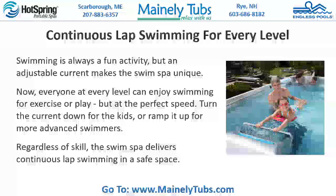Continuous lap swimming for every level. Swimming is always a fun activity, but an adjustable current makes the swim spa unique. Now everyone at every level can enjoy swimming for exercise or play at the perfect speed. Turn the current down for the kids, or ramp it up for more advanced swimmers. Regardless of skill, the swim spa delivers continuous lap swimming in a safe place.